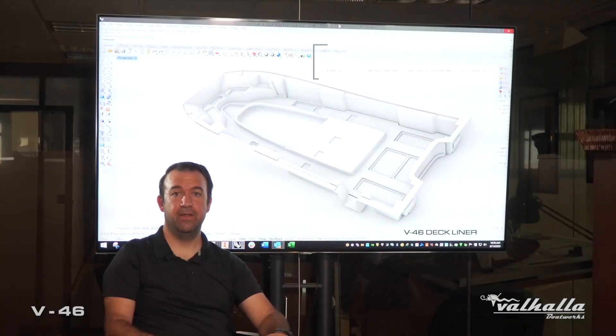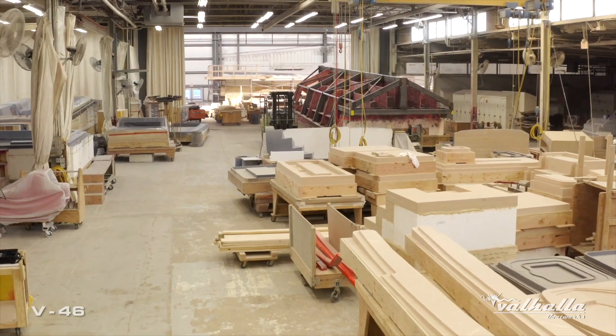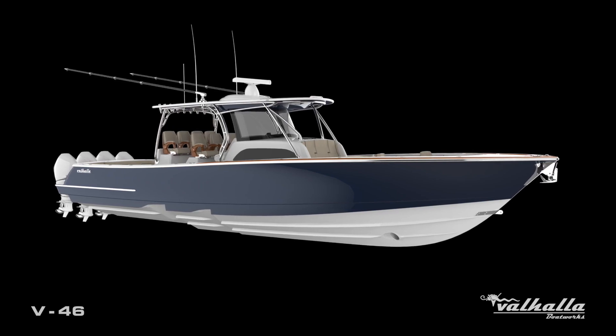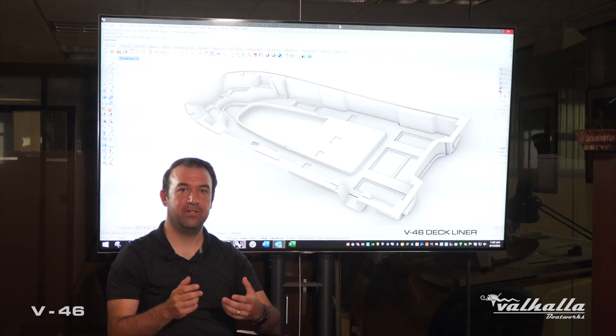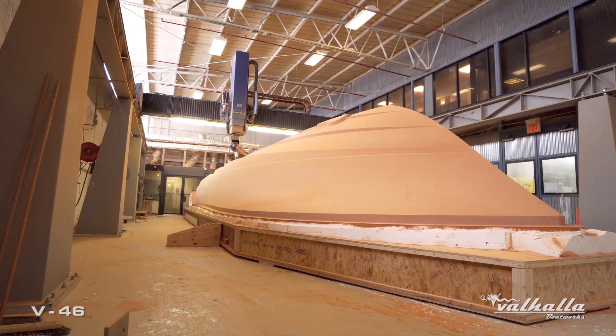From hulls to helm pods, the New Product Development team and R&D work closely to develop 150-plus molds for the new groundbreaking V46 Valhalla. Once we develop our block-ups from the design models, we need to start creating our programs. Our CNC programmers create thousands of lines of code, feeding them into our controller to operate the 5-axis.